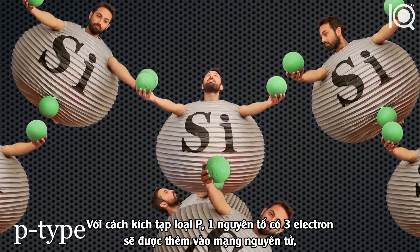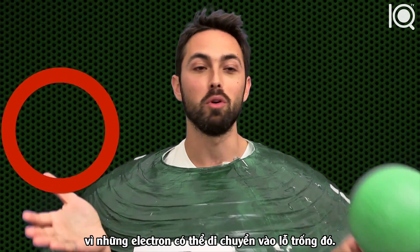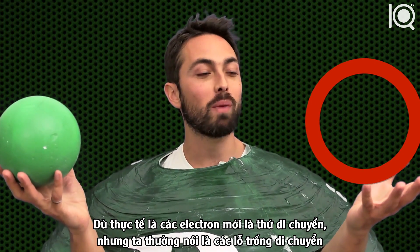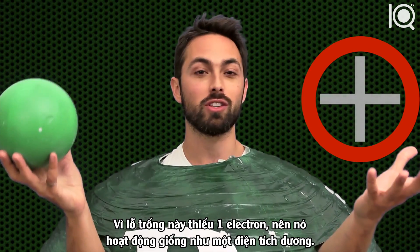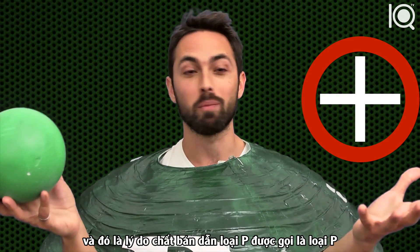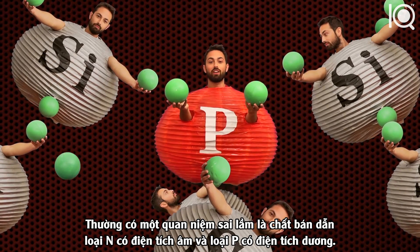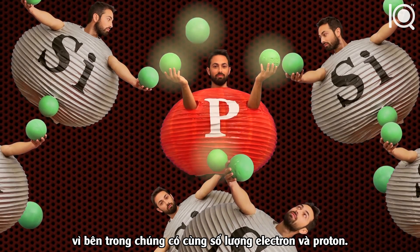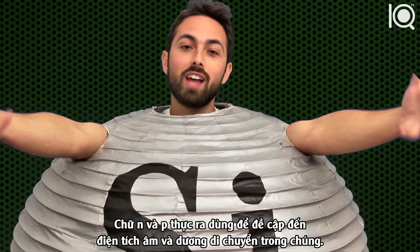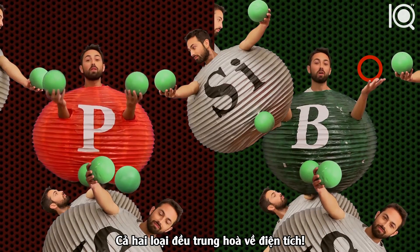In p-type doping, an element with only three valence electrons is added to the lattice, like boron. This creates a hole — a place where there should be an electron but there isn't — which still increases conductivity because electrons can move into it. Although it's the electrons that are moving, we talk about the holes moving because there are far fewer of them. Since a hole is the lack of an electron, it acts as a positive charge — that's why it's called p-type; the p stands for positive. It's a common misconception that n-type semiconductors are negatively charged and p-type are positively charged — that's not true. They are both neutral, because they have the same number of electrons and protons. The n and p just refer to the sign of charge that can move within them.